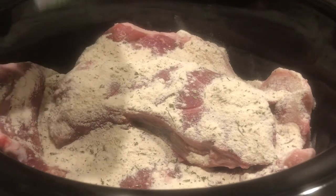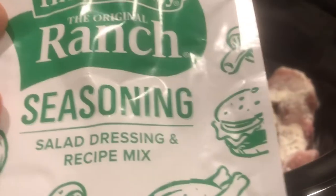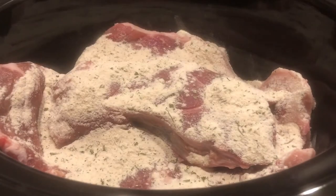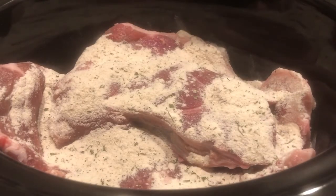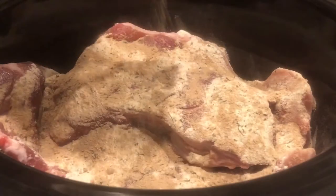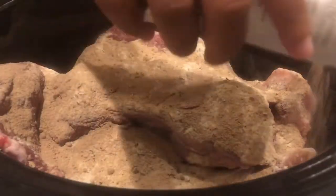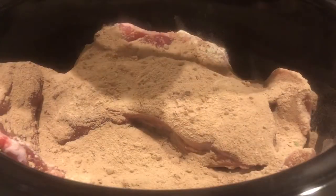So what I've done so far is I have sprinkled a package of ranch — the dry ranch seasoning — in the crock pot. And next I am adding a package of au jus, just going to sprinkle this in. Pork steaks, if you're not familiar, I consider them — and maybe they are technically — like the dark meat of pork. So they're a lot more tender than just your regular pork chops, so I'm just sprinkling that in.